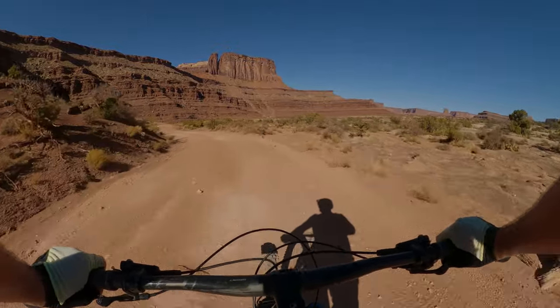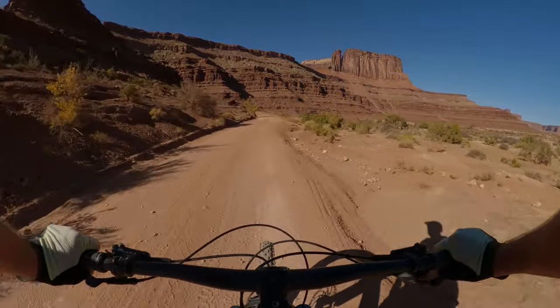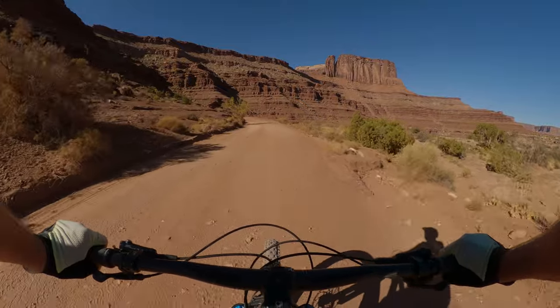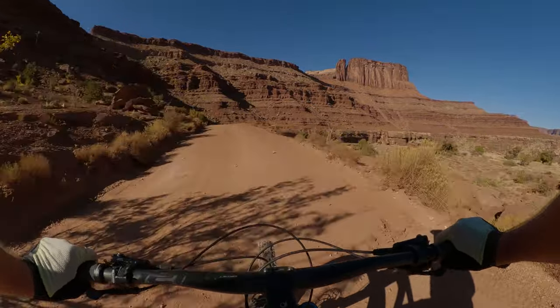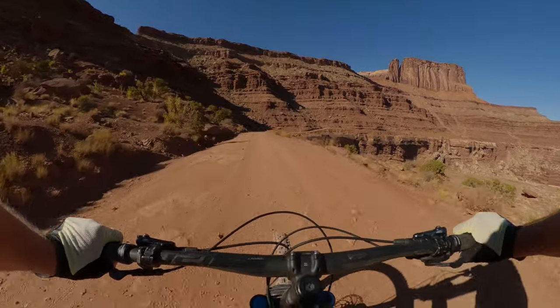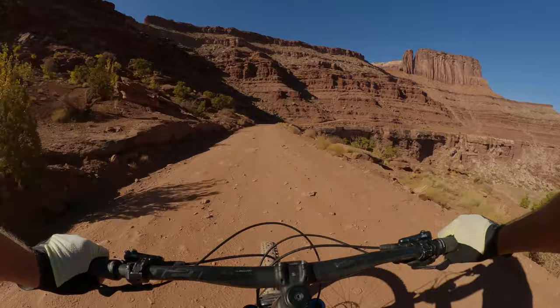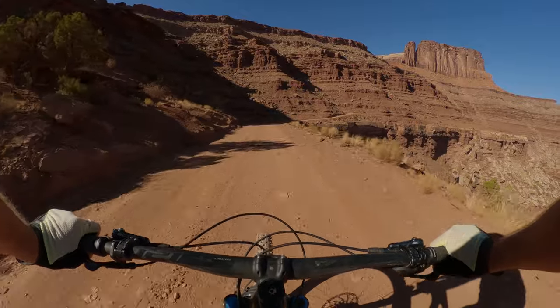I hope this video has tempted you to get out on your bike and ride. You don't have to ride the White Rim — ride anywhere, ride your local parks. Just get out and ride. Get some exercise; exercise is the fountain of youth, it'll keep you young.